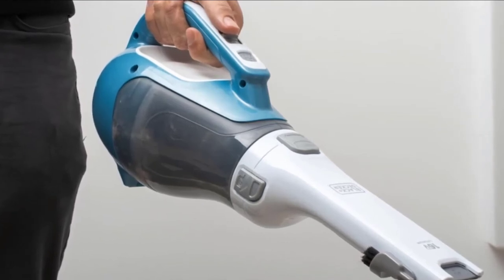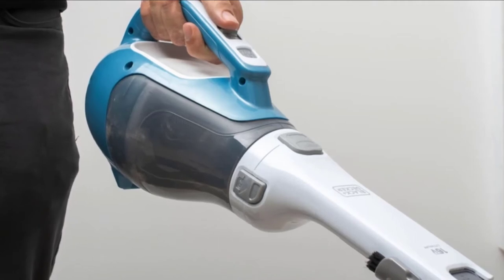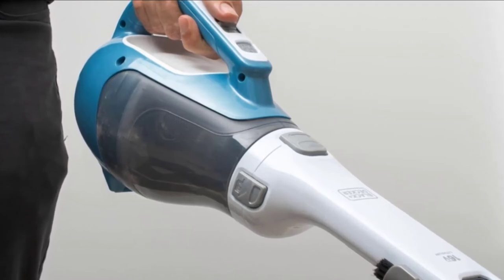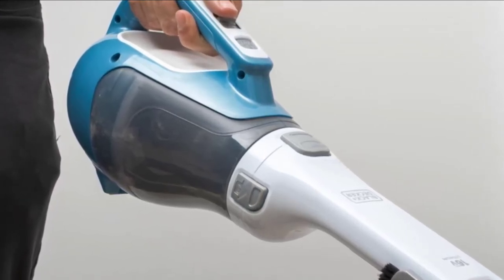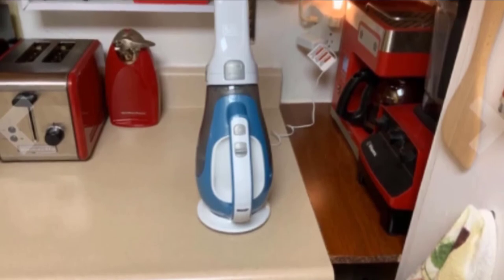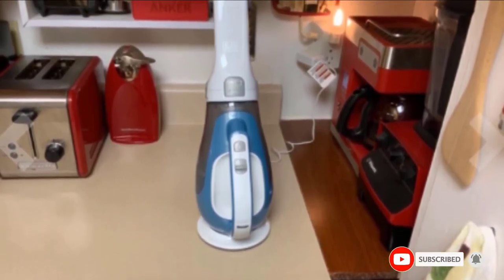It is bagless and plastic parts pop off easily and are dishwasher safe. With these features, it is easy to see why this is one of the top car vacuum cleaners on the market. On the negative side, there can be some issues with the battery and chargers failing after a short period of time. This can be especially annoying as the battery is not removable. Luckily, Black & Decker offers a 2-year warranty and will provide a replacement if necessary.